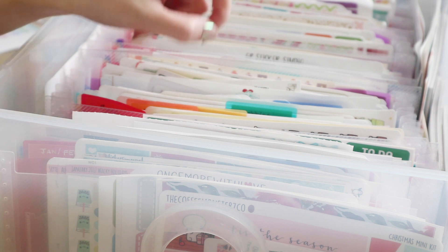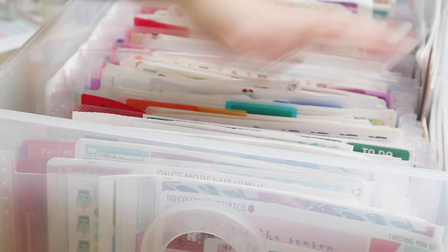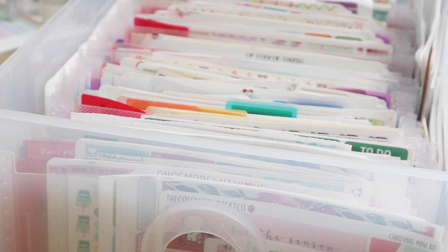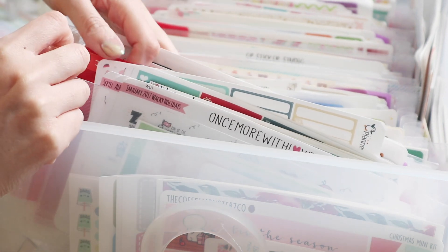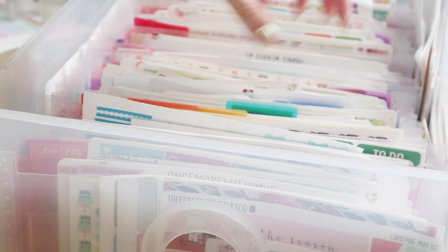I've probably got maybe ten or so of these accordion envelopes and I find them perfect for storing stickers — most sticker sheets are about this size. This is my most favorite and ideal storage method because you can just flip through and pick exactly what you want. I've seen people use plastic sheets and other folders but none of those really worked for me. I tried to go ahead and label them — each pocket has a certain theme to it.